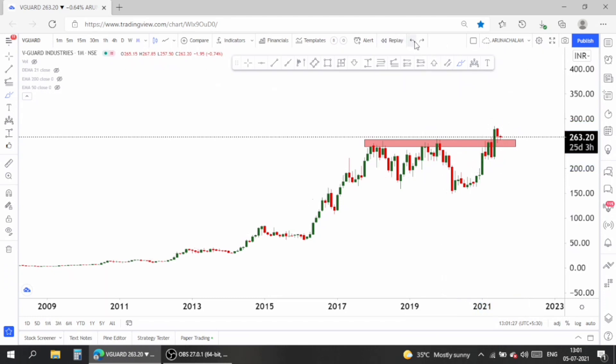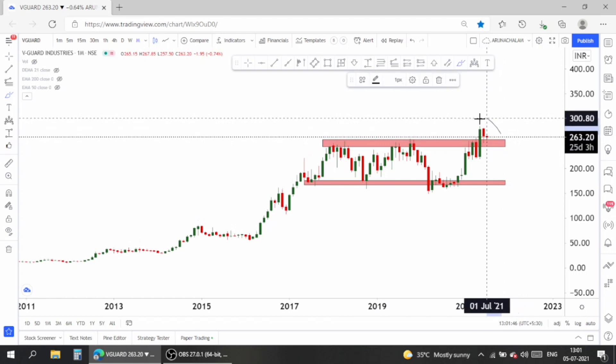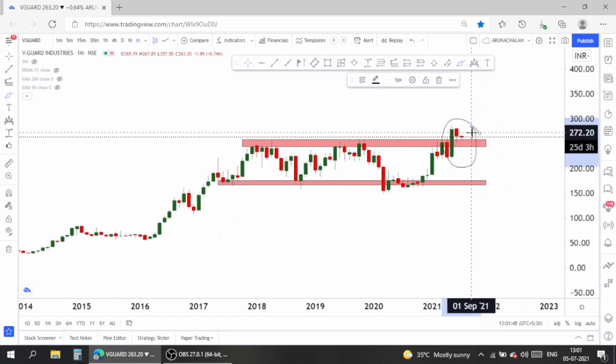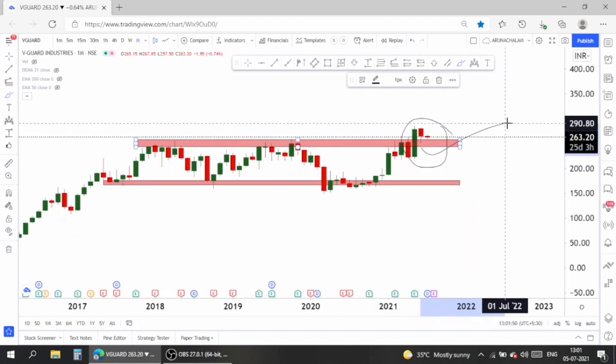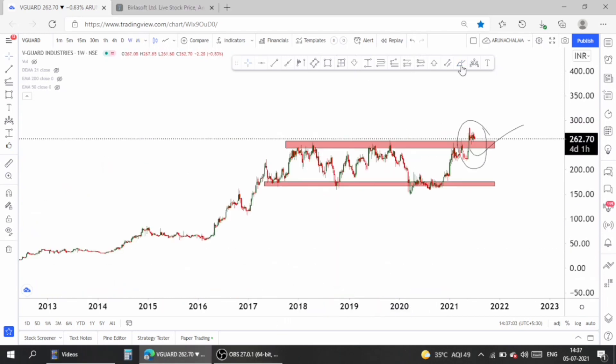Let me draw the major demand and supply zones of the stock. Look at the candles also reacting at the same level. The stock is above the major resistance zone — that resistance was taken down by a huge candle. Look at the huge candle with very few sellers. So it's completely good to go long in the stock.